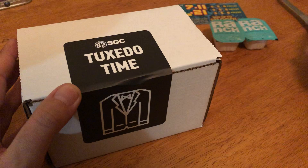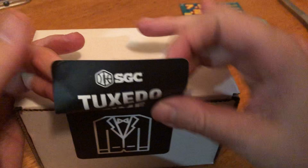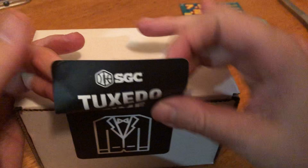I checked on the website and they don't tell you, so it's just weird. But I keep the sticker — this is something you can't buy, you only get it if you send something to SGC.